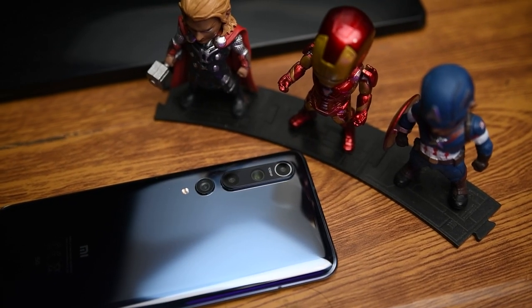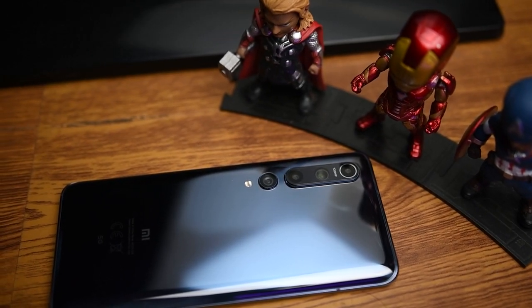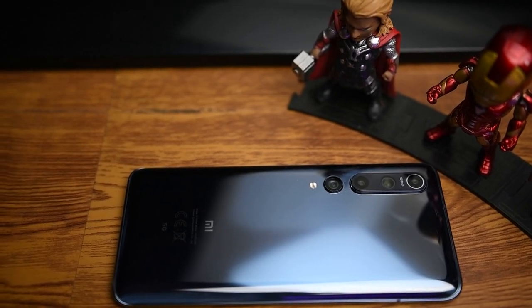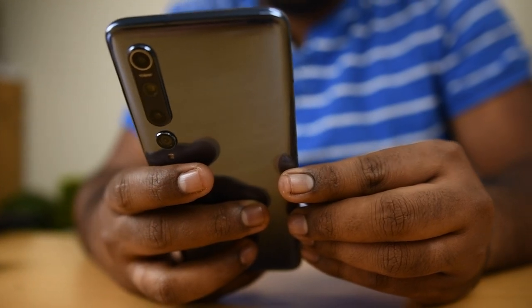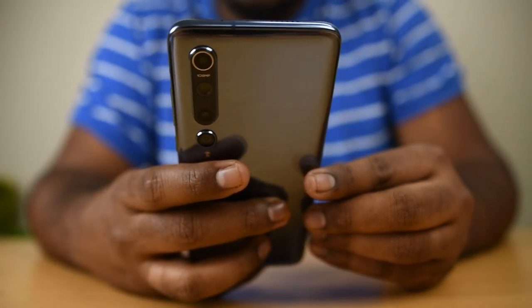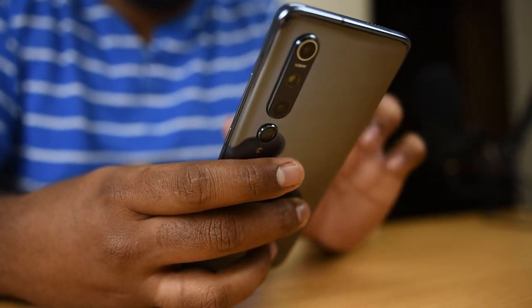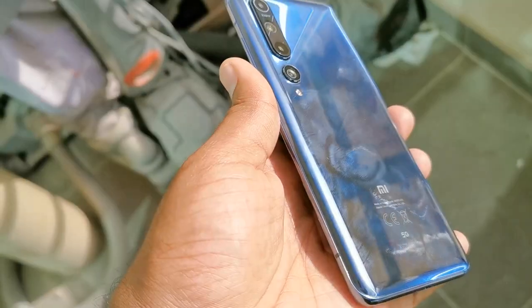Xiaomi Mi 10 is a superb handset with glossy curved glass and a sleek material frame on the edges. Mi 10 is built with Corning Gorilla Glass 5 on the front and the back for better resistance. The curve at the back helps to hold the device comfortably in the hand. On the left side of the back, we can see the quad camera setup. However, the camera bump on the rear will make the device wobble on a flat surface, and the rear is also a fingerprint magnet, so definitely use the provided TPU case.